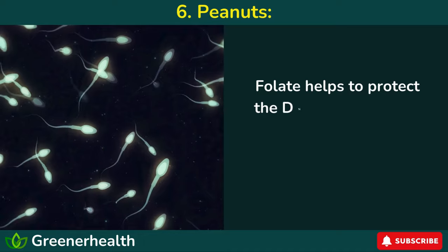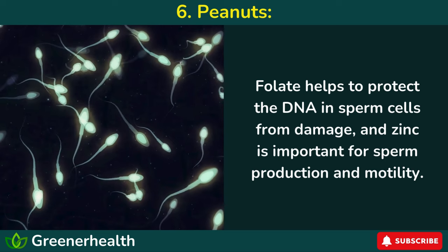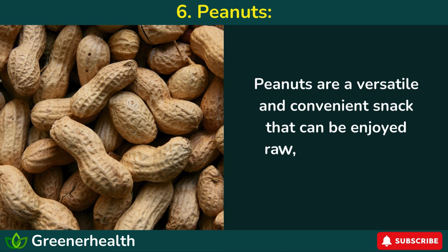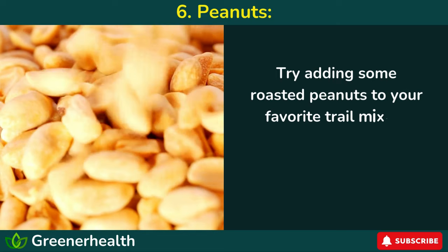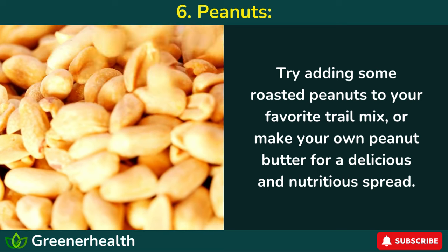Folate helps to protect the DNA in sperm cells from damage, and zinc is important for sperm production and motility. Peanuts are a versatile and convenient snack that can be enjoyed raw, roasted, or in a variety of dishes. Try adding some roasted peanuts to your favorite trail mix, or make your own peanut butter for a delicious and nutritious spread.